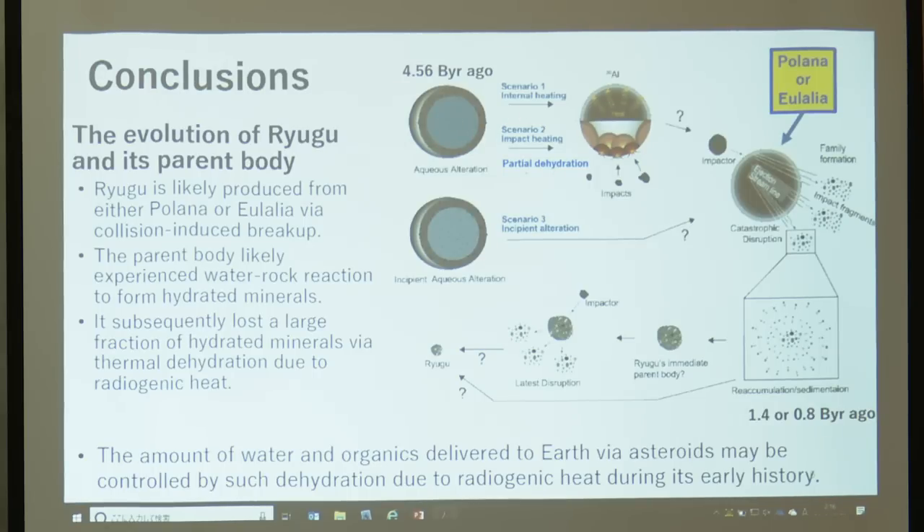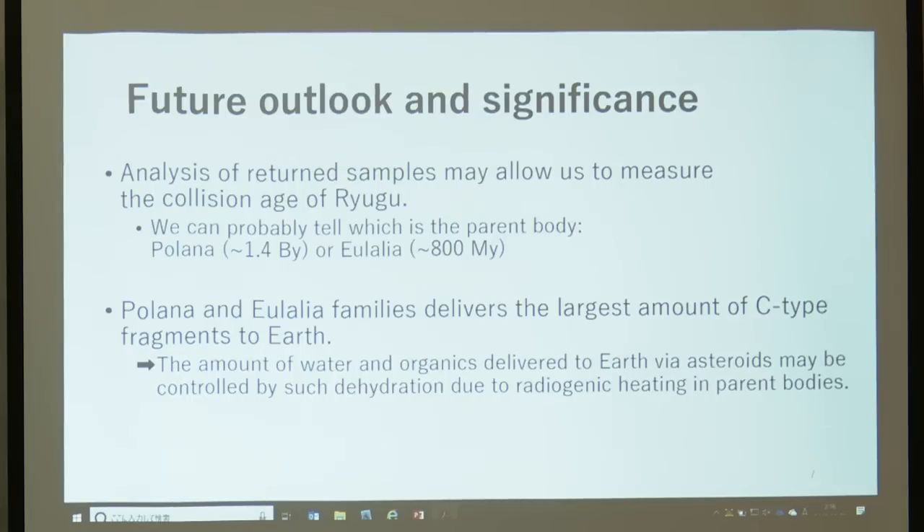Putting these pieces together, we now have a good model of Ryugu's evolution: starting with a high degree of water-rock reaction, subsequently dehydration happened, then shattering by impacts breaking into small fragments, then reaccumulation forming a top-shaped rubble pile. We found Ryugu on the solar system as a result of this process. This baseline is a good working hypothesis we will test in the future — hopefully with sample return to Earth. Our model may be wrong if we find exotic material in the capsule, but that would be exciting news.